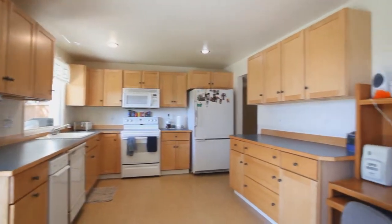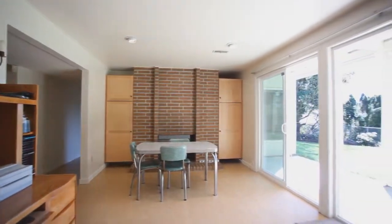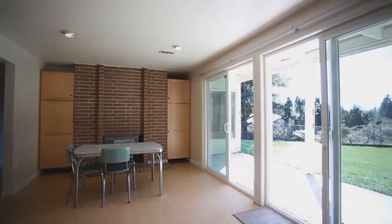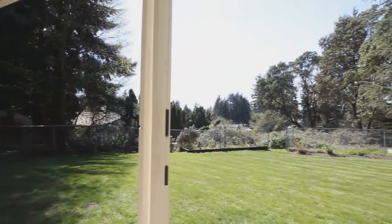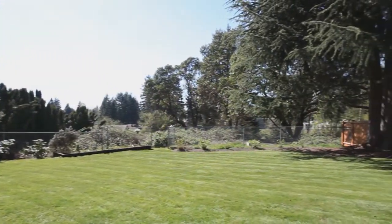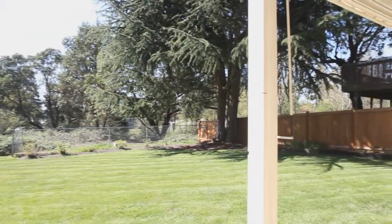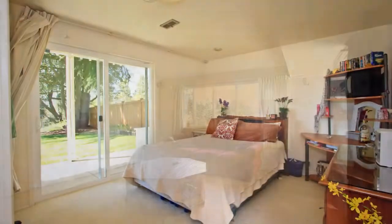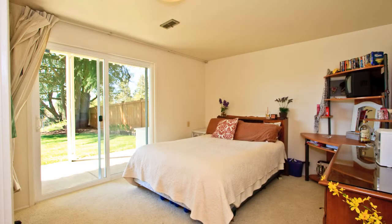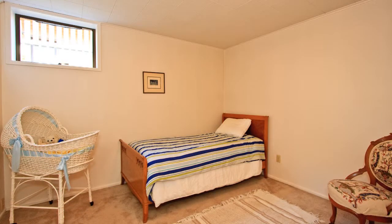The lower level is a perfect mother-in-law, teen suite, or accessory dwelling unit. It has a full kitchen with dining area that goes out to a nice big patio overlooking the yard — another great spot for entertaining. Here we see the big family room on the lower level. Just like upstairs, you'll find three good sized bedrooms and a newly remodeled full bath in the hall.